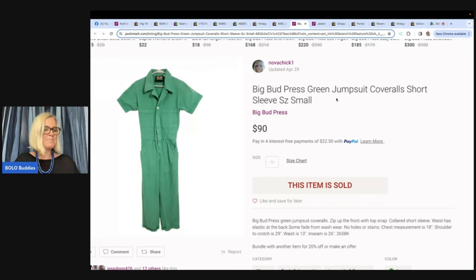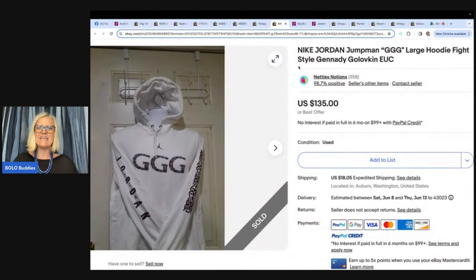This next one: a Big Bud Press jumpsuit bought at a yard sale for $5 — very simple and unsuspecting, but apparently has a good following. Sold on Poshmark for $90. And also a Nike Jordan Jumpman GGG large hoodie — Gennady Golovkin fight style — picked up at the Goodwill bins late in the day. The tribal pattern and Nike tag made it interesting. Spent about $2 and sold it for $94, with a sale running in the store at that time. If you're not on Poshmark, I have a referral link below for $10 to shop.